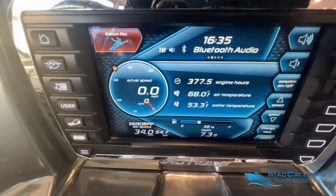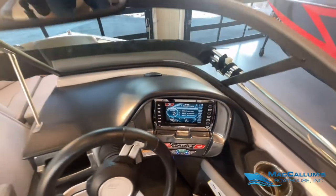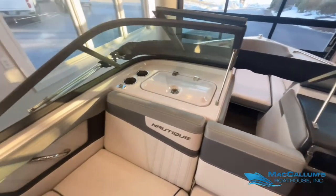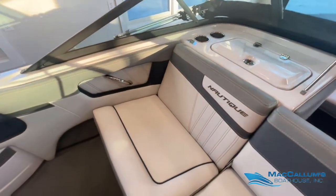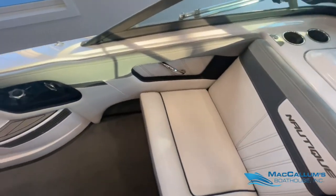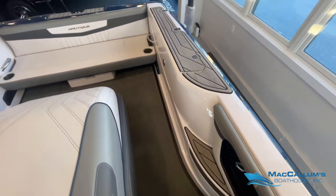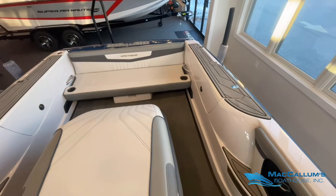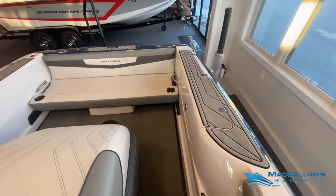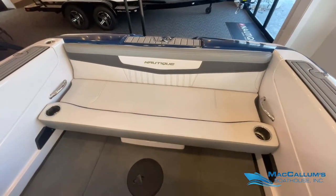Currently has 377.5 hours on the engine. Upholstery is all in real good condition. The Ski Nautique 200 has ski lockers on either side, and then this removable seat in the stern.